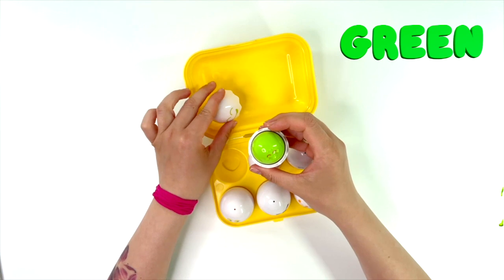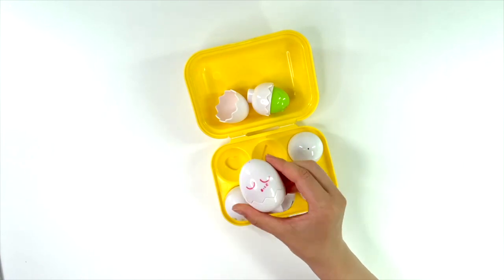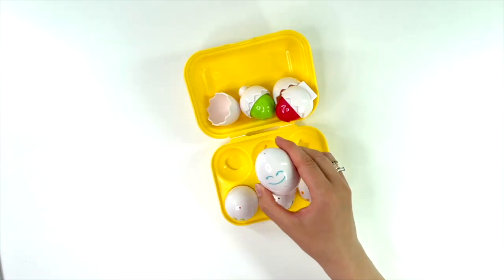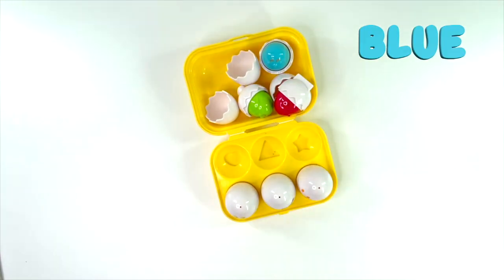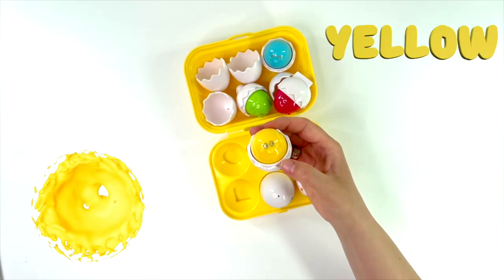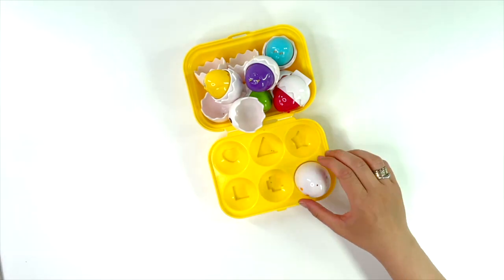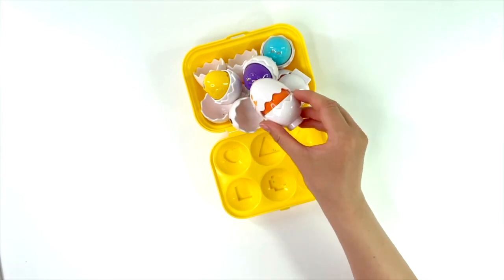Green. Pink. Blue. Yellow. Purple. Orange.